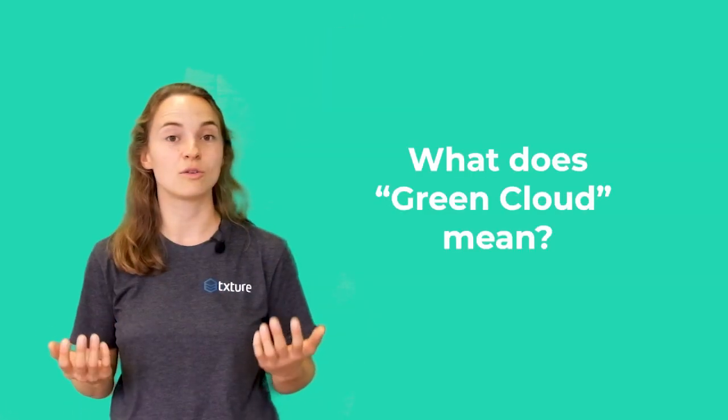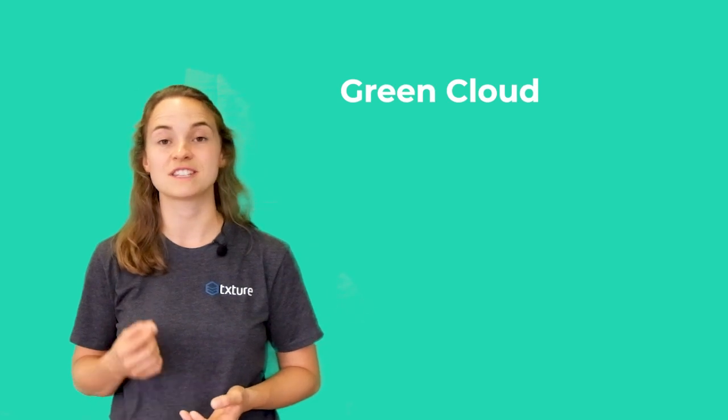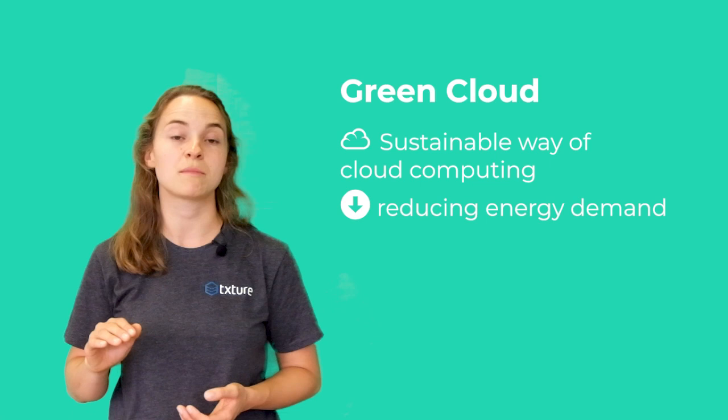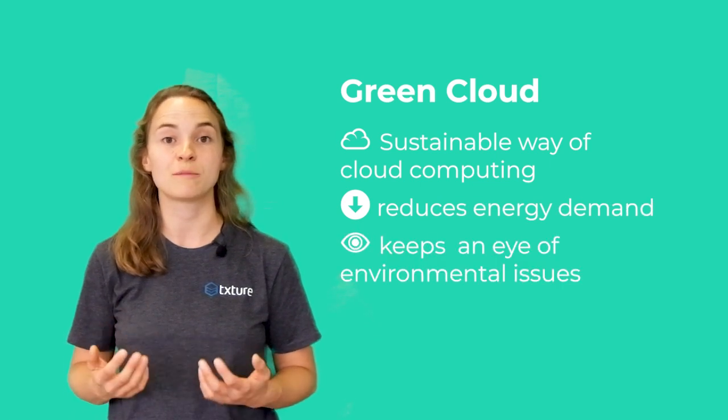Welcome! I'm Lina from Texture, and today we're going to look at the buzzword green cloud together. First of all, what does green cloud mean? Green cloud refers to the sustainable way of cloud computing that reduces energy demand and keeps an eye on environmental issues.